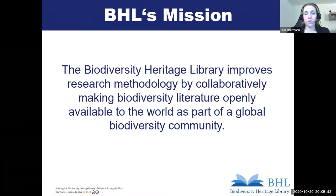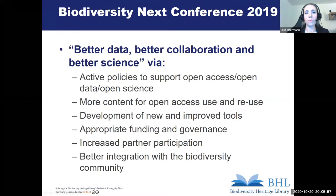With this mission in mind, it was important for us to address the needs of the biodiversity community in the best possible way. When we developed this strategic plan, one orientation for us were the goals outlined during the last Biodiversity NEXT conference. The vision is better data, better collaboration, better science, and we try to achieve this by active policies to support open access, open data, and open science. We need more content for open access use and reuse, new and improved tools, appropriate funding and governance, and increased partner participation to better integrate with the biodiversity community.